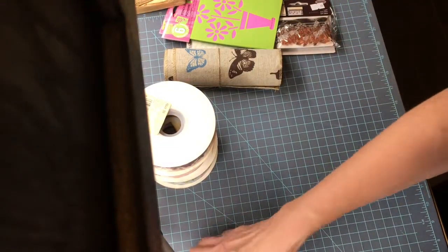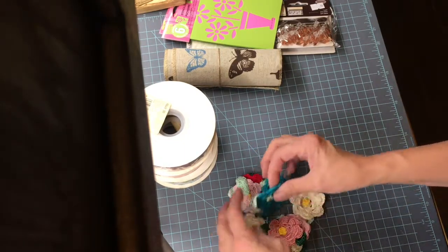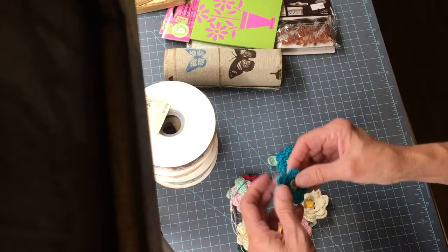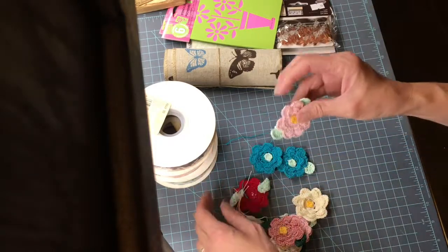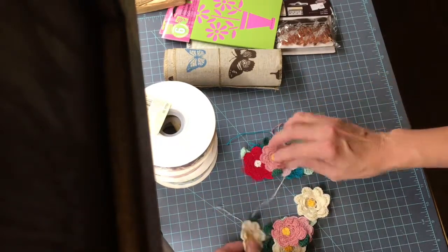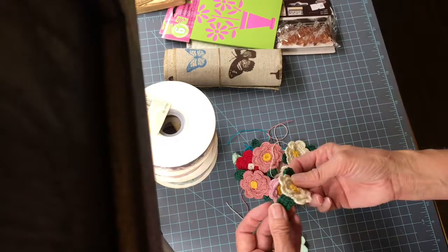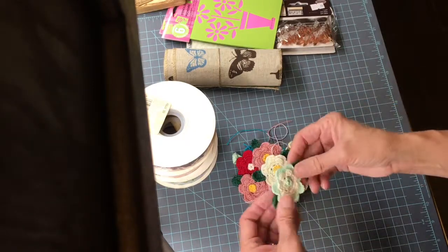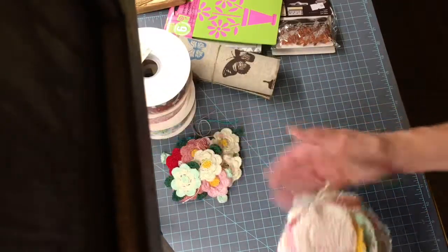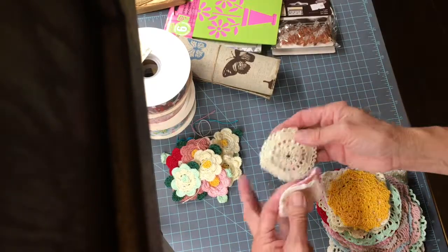My mother loves to crochet and she's 90 years old. She does a beautiful job. I use these on some of the covers of my journals — I use them sparingly because they're very precious to me. They are lovely, as you can see. She even makes leaves for them, so there's the flowers, and then here are some doilies that she crocheted.